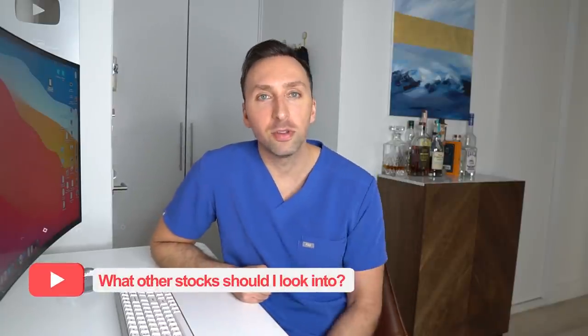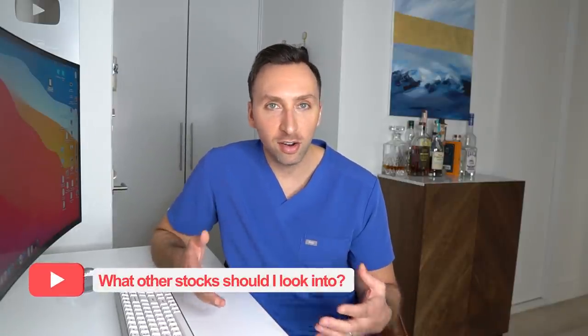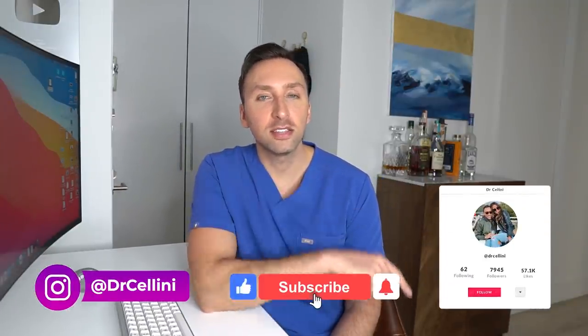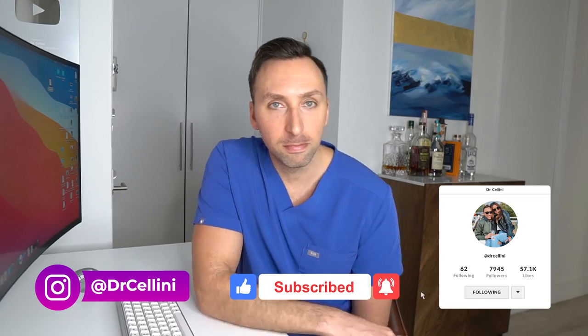I hope you all enjoyed this video. If you want me to do more breakdowns like this, let me know in the comments below. If you're interested in a medical, healthcare, pharma, or biotech stock and want me to do a deep dive on it, let me know as well. This is actually pretty fun for me because I like investing and I like investing in medical stocks. As always, smash the like and subscribe button, follow me on Instagram if you don't already. I'll see you all on the next video. Peace!